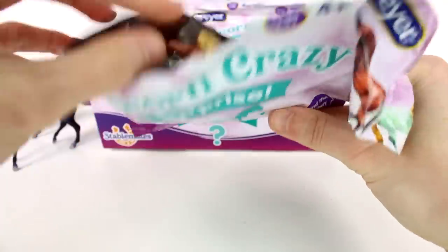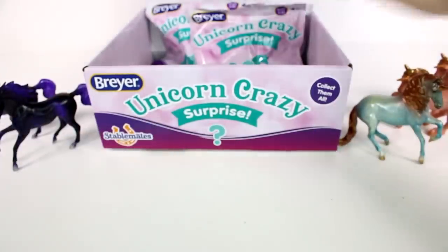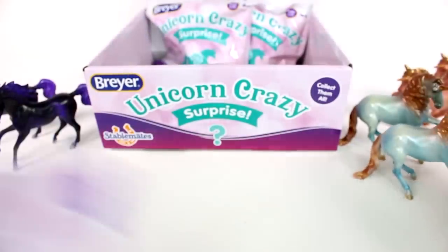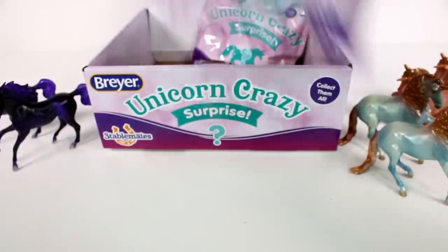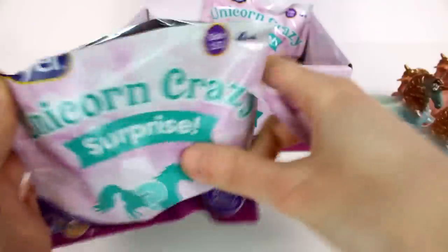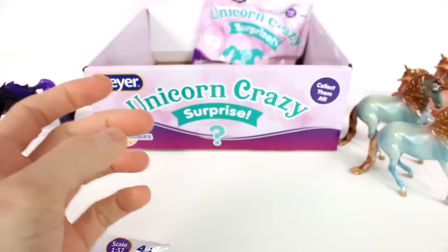We are already past the halfway mark — I am so sad but I am so excited. This is a duplicate for us. Let's see what's in this one. Another duplicate. So we have two of those so far. We have two blind bags left. There is still a chance we can get the full base set, but I don't know. Nope, we are not getting it because we got another duplicate.